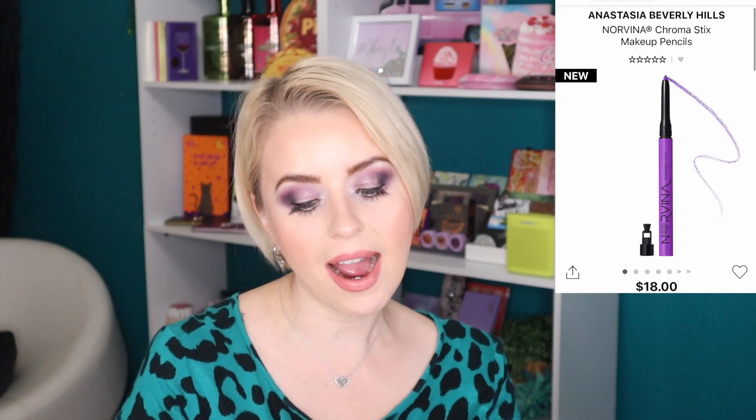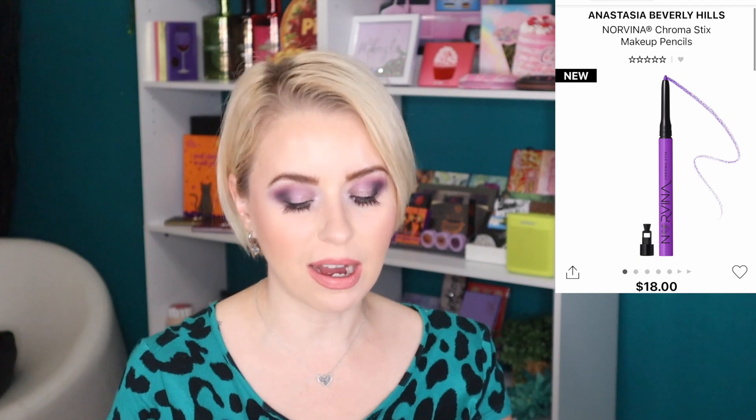Next are eyeliners from ABH — the Norvina line Chroma Stick makeup pencils, each retailing for $18, which is a hefty price tag for eyeliner given I have drugstore favorites at $10 or less. I have in my cart the shade Electric Blue and the shade Violet. I think if I pick up one it'll be Violet — I'm always on the hunt for a good purple eyeliner. I might pick up at least one, if not both.